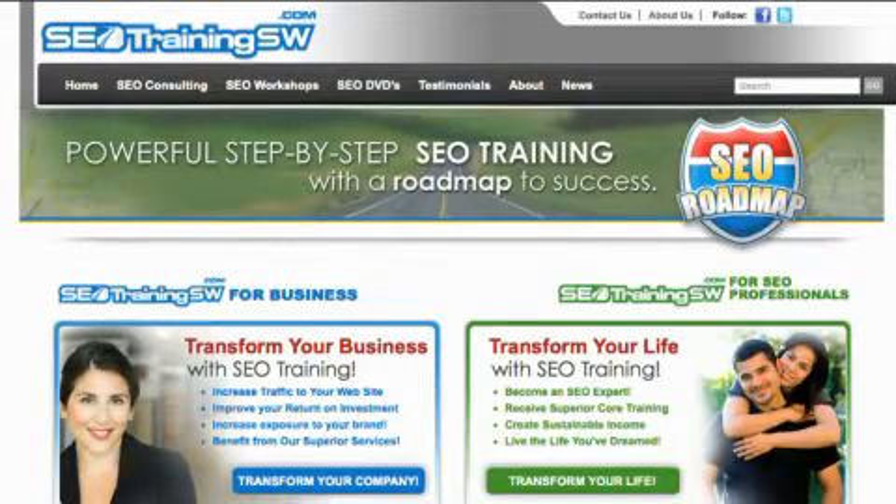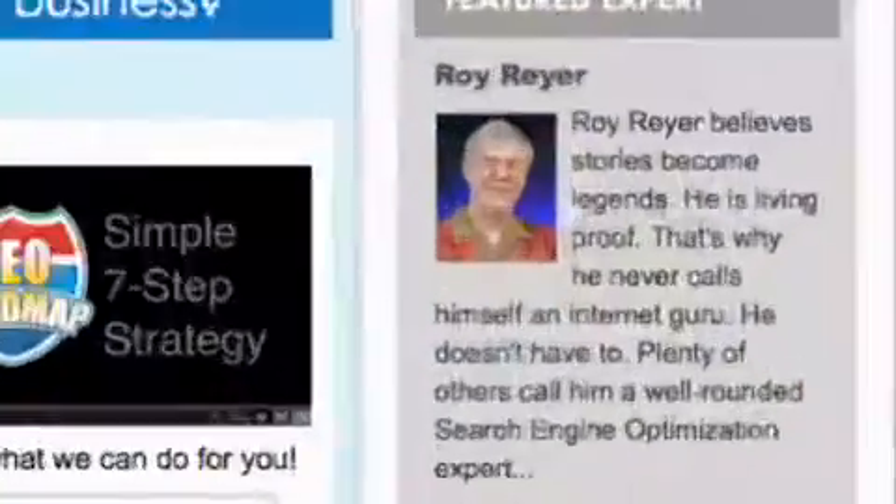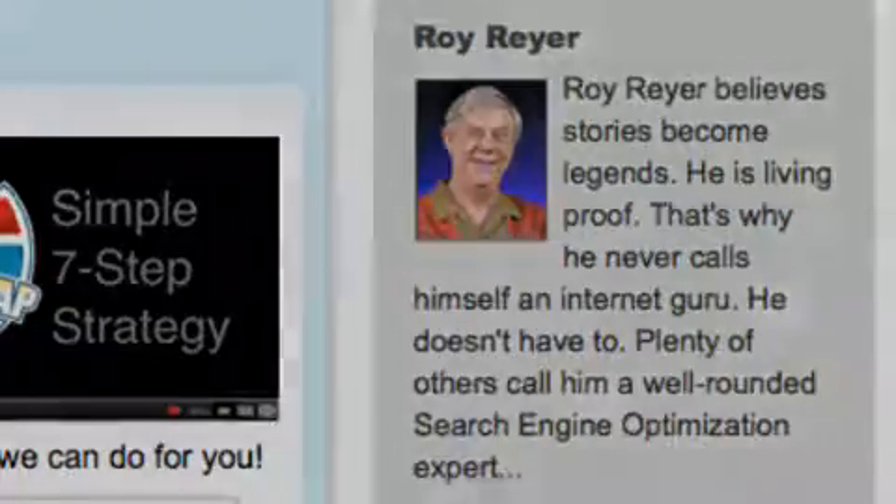If you're interested in learning more about search engine optimization and local search, please come over to our website at SEO Training SW dot com and watch our other free SEO training videos, and consider signing up for one of our basic or advanced SEO workshops. This is Radar Roy Reier from SEO Training SW and the Search Engine Academy. Thank you for watching and have a great day.